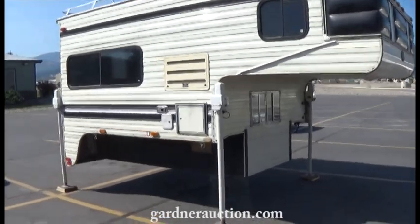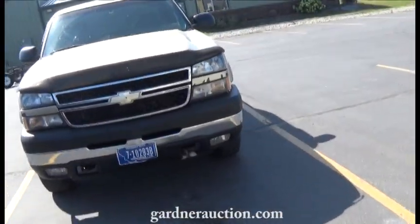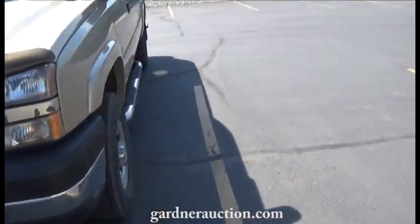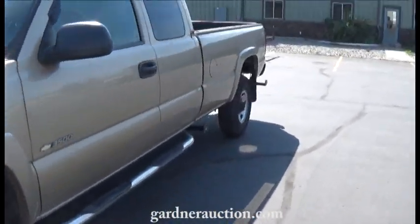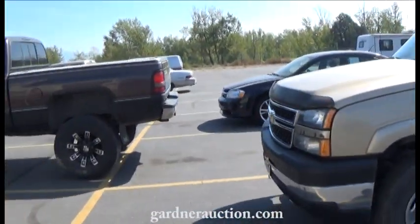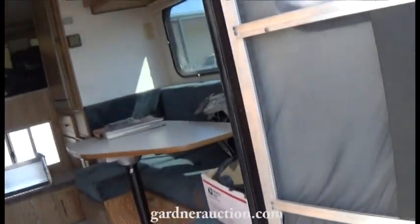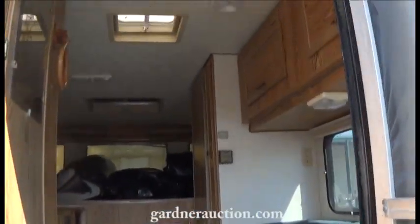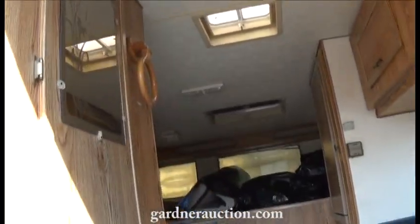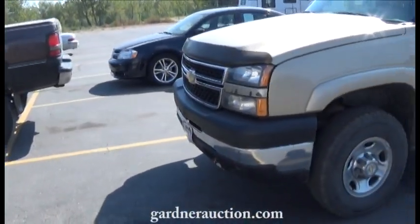There's also a nice S&S pickup camper — super clean, out of an estate, and they used this pickup to haul it. We'll sell them separately. It's a one-ton Chevy with a six-liter gas engine, all set up to haul. I'll give you a quick shot of the interior to show you how clean it is — very nice little pickup camper. All of this is going on the online auction right now.